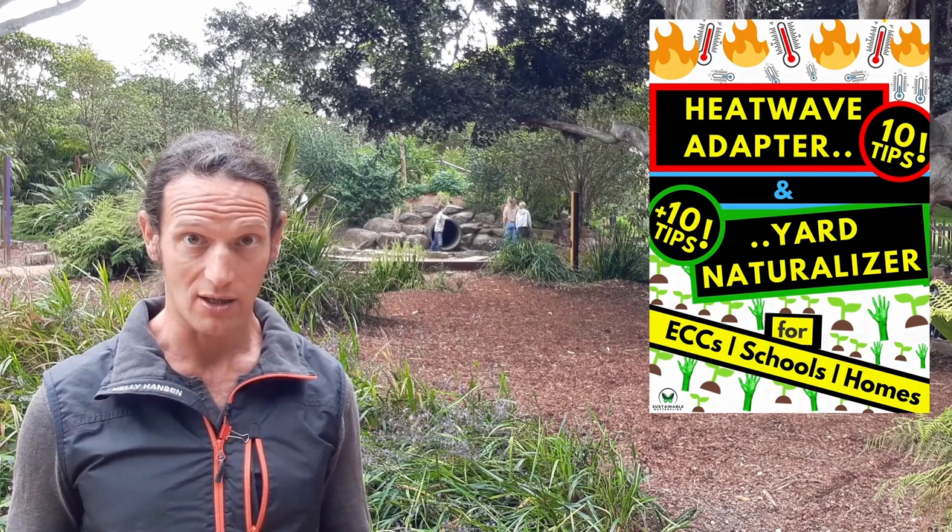If you want to cool down and naturalize your hot yard with my mini course, including the blueprint, here is what you need to do — two steps. Step one: click the orange button underneath this video and register on LearnDesk, an online learning platform where my course is hosted. You will get your unique login. Step two: pay the course price of $97 and start learning today.